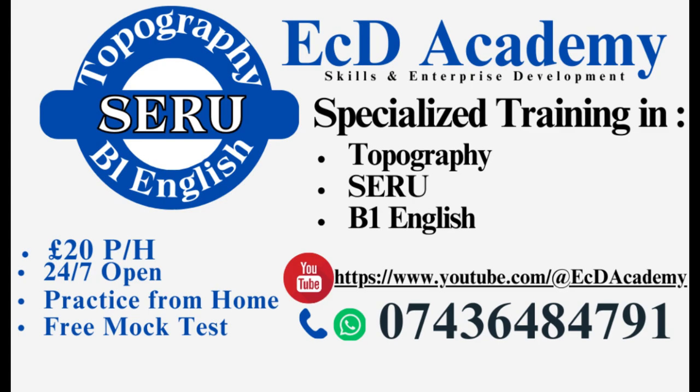Hello everyone, this is ECD Academy, welcome to our YouTube channel. The training we provide for PCO license are topographical skill assessment, the SERU assessment which is the understanding of safety, equality and regulatory, and the last one is B1 English assessment. We provide training both online and offline, so you don't have to travel all the way from your house to our office — you can still get the lectures from your house sitting on your own computer. The best advantage you have with us is we are very flexible, so you can book your appointment according to your availability.